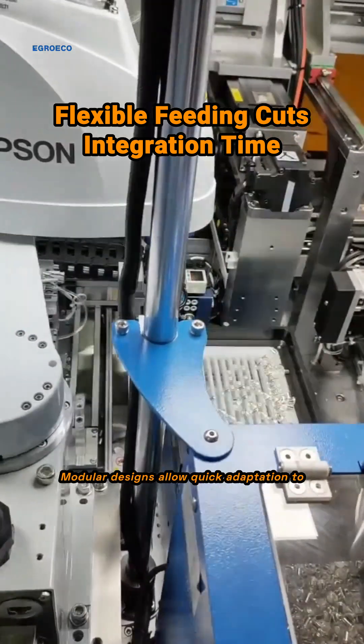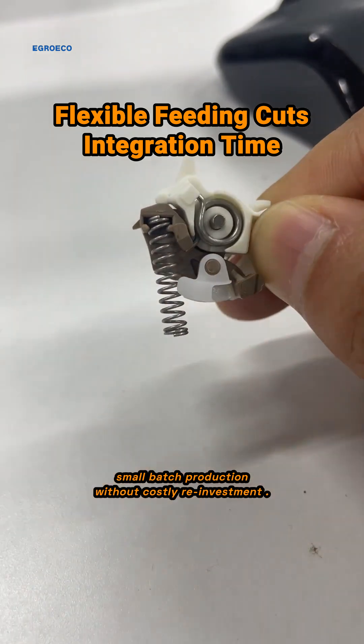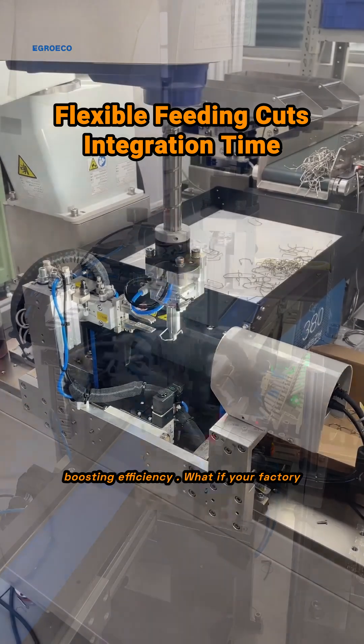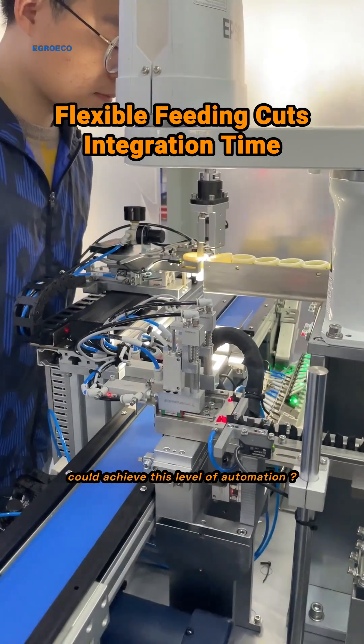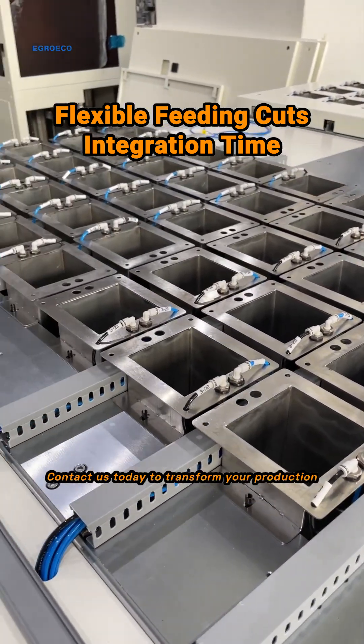Modular designs allow quick adaptation to small batch production without costly reinvestment. Imagine cutting integration time and costs while boosting efficiency. What if your factory could achieve this level of automation? Contact us today to transform your production line.